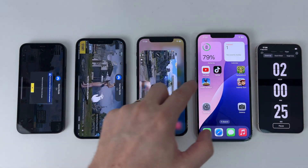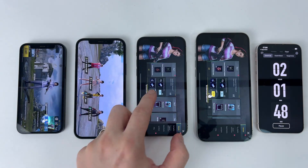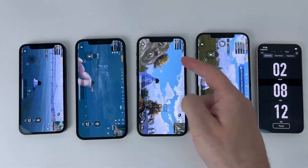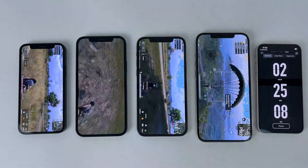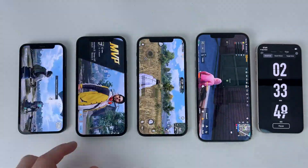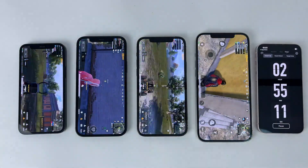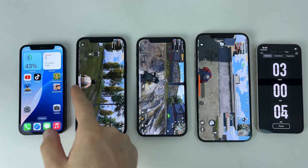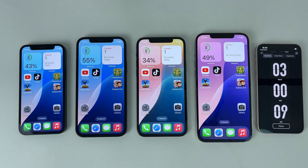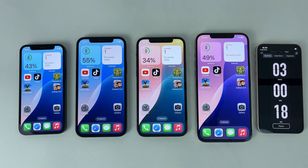One of the best games on smartphones that many love is going to run in the next hour, so I start PUBG Mobile and try to play on all devices. Three hours have passed since the start of the test and three phones have already dropped below the 50% threshold. The iPhone 12 is the only one over the threshold with 55% battery left.